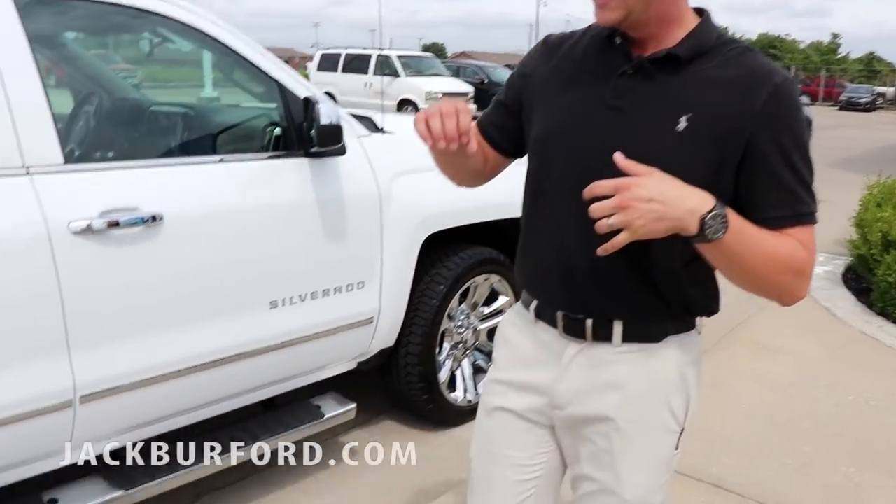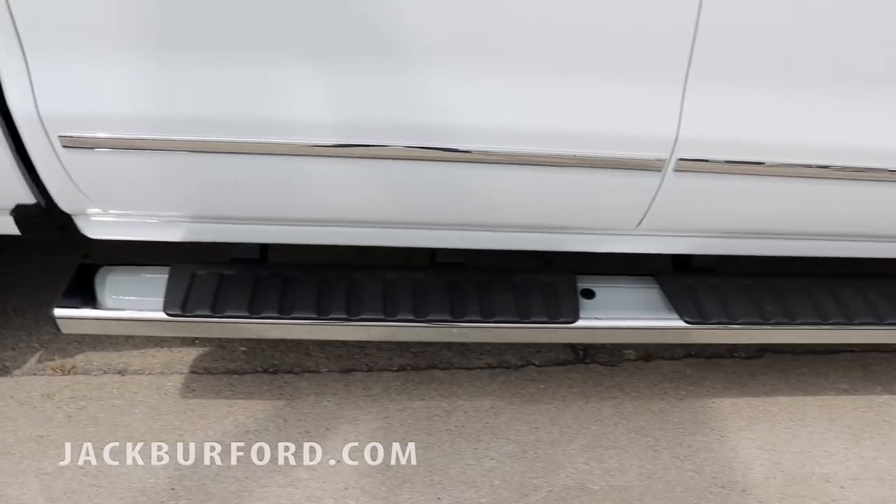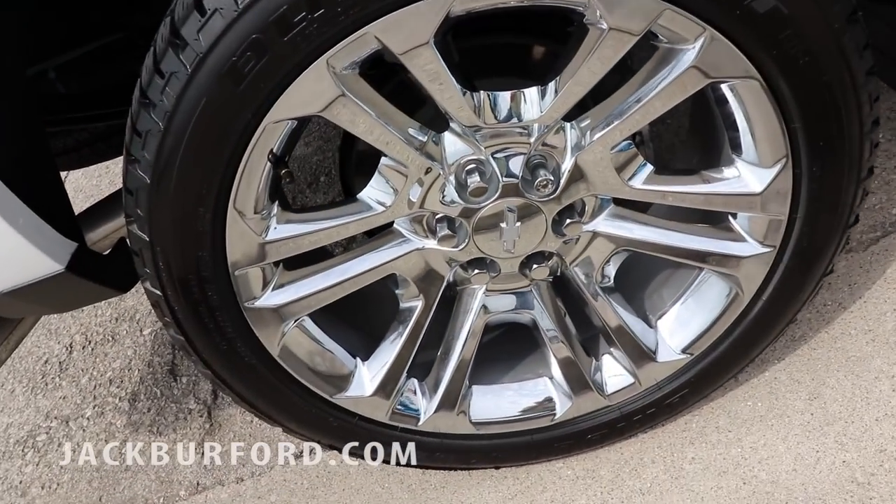This does come with running boards, and those running boards along with those wheels accent perfectly on this truck because you can see a lot of chrome on these LTZ vehicles.